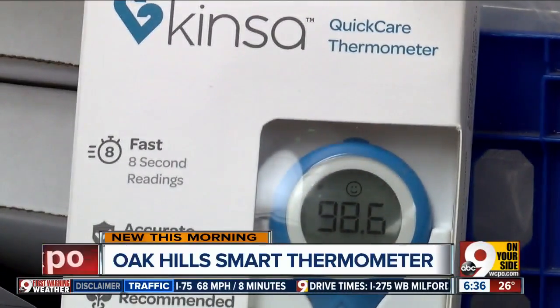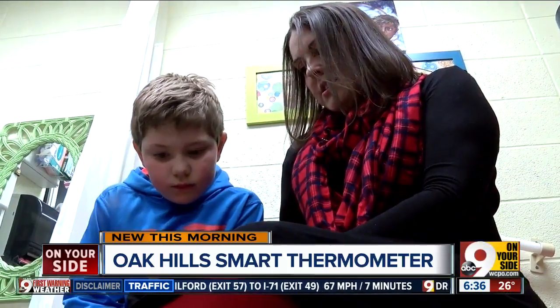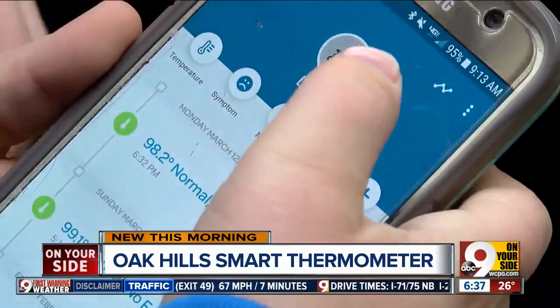The app allows you to track illnesses from a school perspective. You would think, well, I could buy a $5 thermometer anywhere, but a lot of kids don't have one. And so this gives them a thermometer and a better tool.